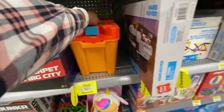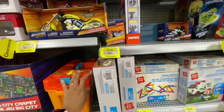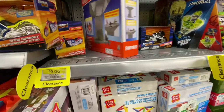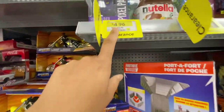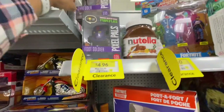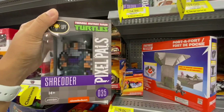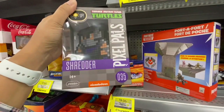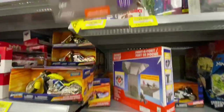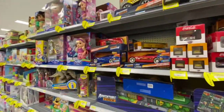Then they have this one by Hot Wheels - reduced to $19, which is a great price for Hot Wheels and such a huge box. This Ninja Turtle one was $4.96 - I have no idea what these toys are, but it seemed to be a great price, reduced from the original $9 something.